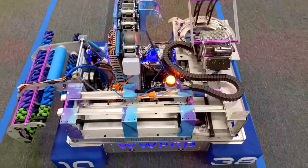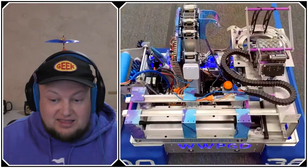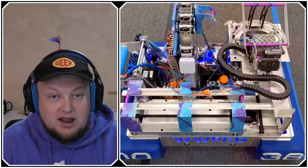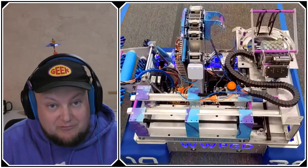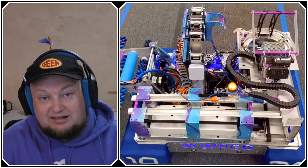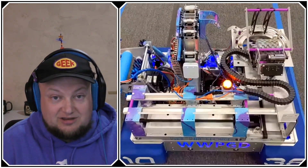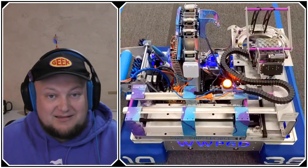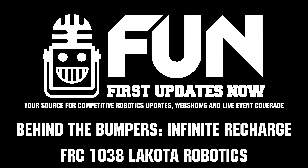1038 Lakota Robotics, thank you so much for taking the time to speak with us about your robot and the modifications you made for the 2021 season. Good luck with your submissions — I can't wait to see this robot in the future, hopefully at some off-season competition, and I can't wait to see what robots you produce in future years. Thanks for taking the time. Yeah, thanks for having us.